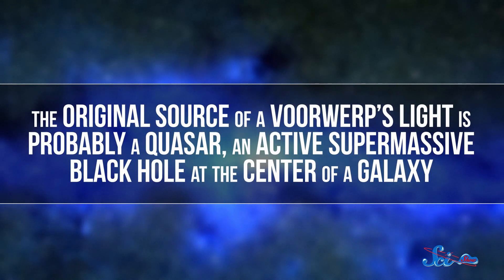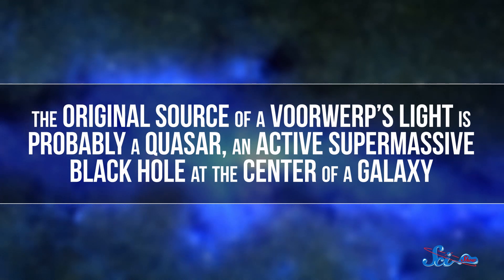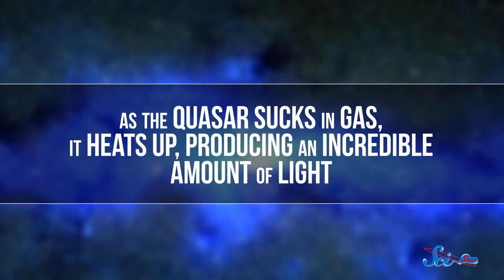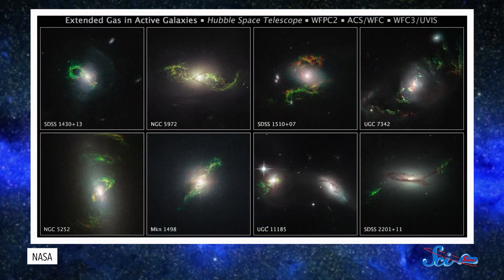Just like how sound echoes off of distant walls, light can bounce off of gas clouds in space. The original source of a Voorwerp's light is probably a quasar — an active, supermassive black hole at the center of a galaxy. As the quasar sucks in gas, it heats up, producing an incredible amount of light. The light usually blasts straight out of the galaxy, but sometimes a small galaxy will merge with the quasar's host galaxy, leaving behind twisted, stretched-out clouds of gas.